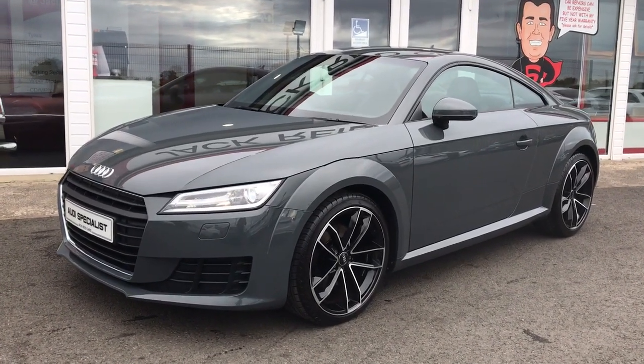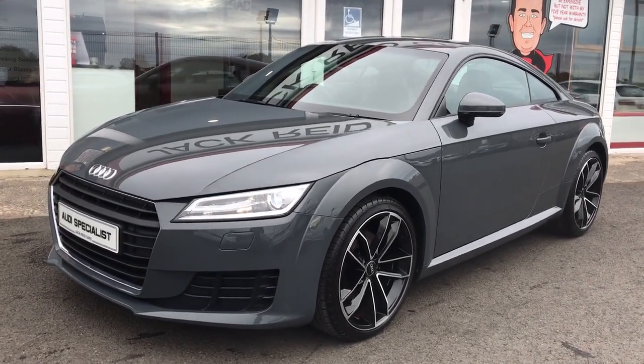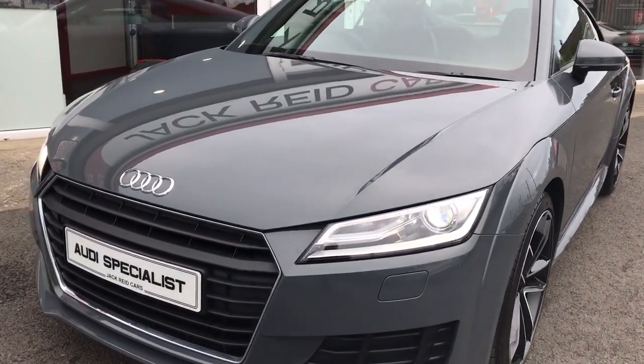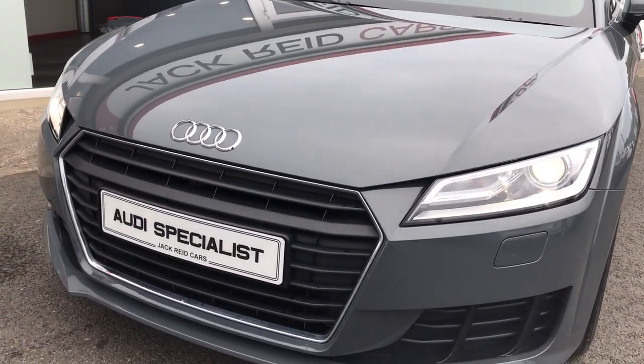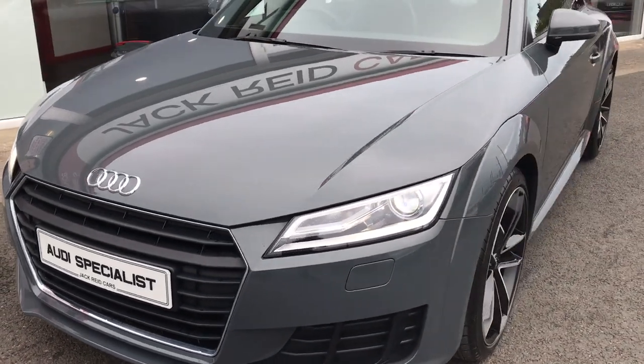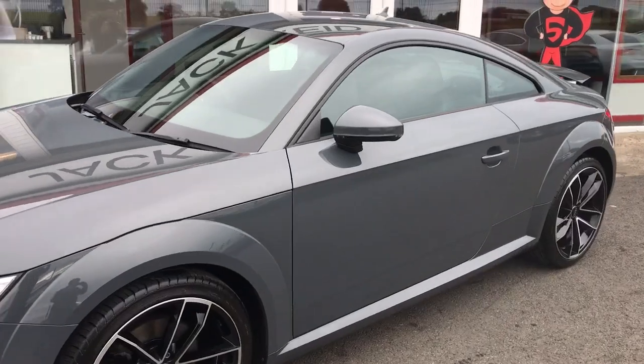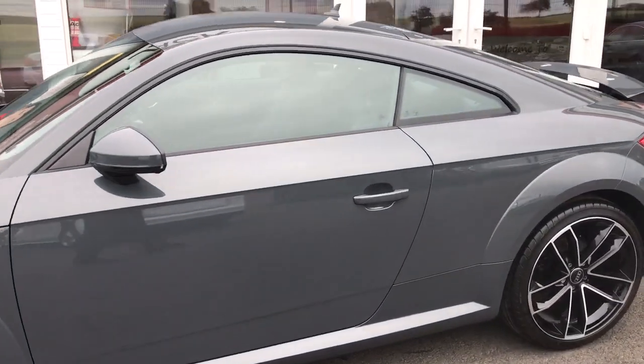Hi everyone, this is a closer look at our December 2014 Audi TT — of course this is the updated version of the TT, with absolutely drop dead gorgeous styling inside and out. Really love this paint; this is nano grey, and it looks really good with the TT.